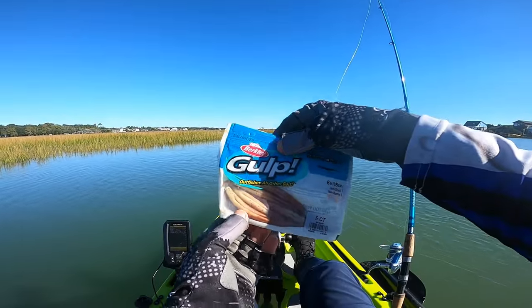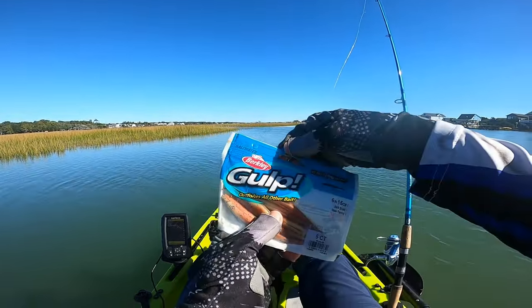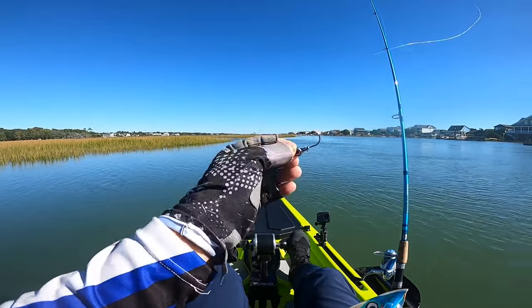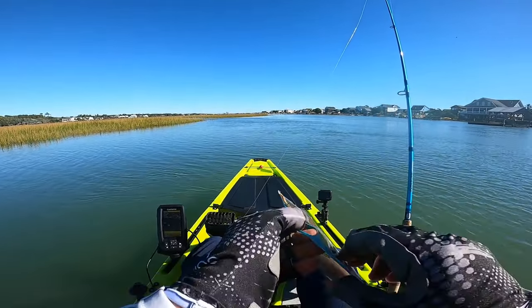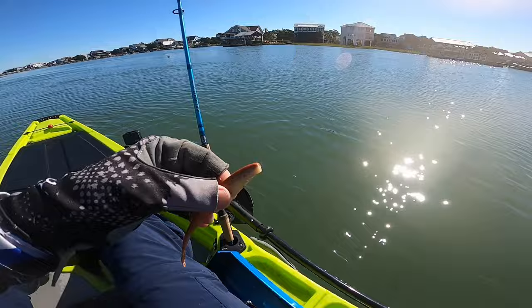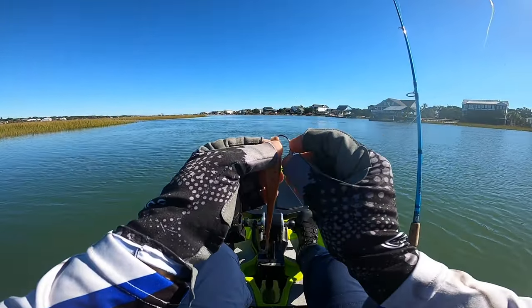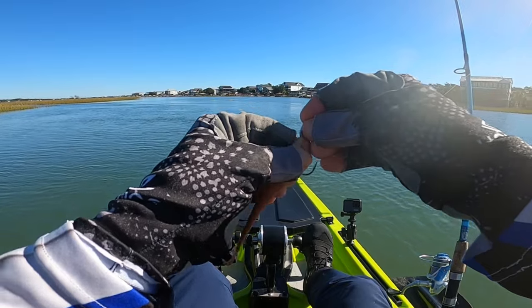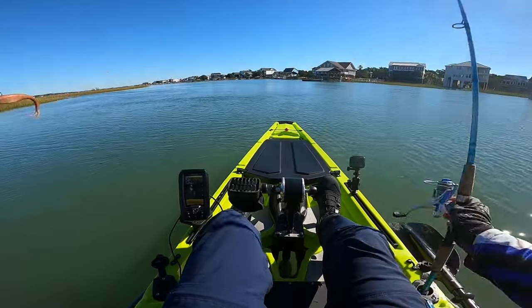I was digging around in the tackle box yesterday and found this pack of Gulp — the six-inch jerk shad in new penny color. I'm going to tie this on today with a quarter-ounce trout eye. Since we're at high tide, I'll need that quarter ounce to get to the bottom. We'll keep this close in case the pinfish start messing with it. And there we go — six-inch jerk shad, let's see what we can do.